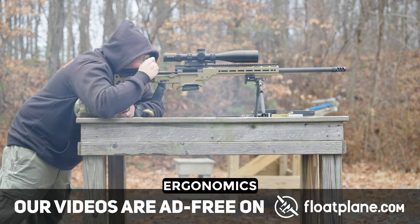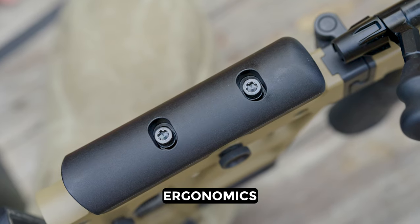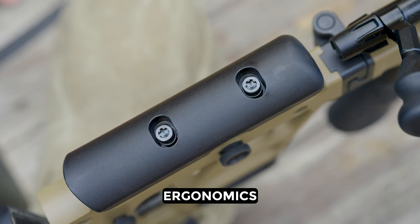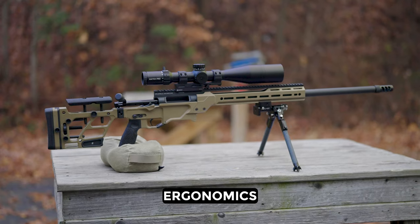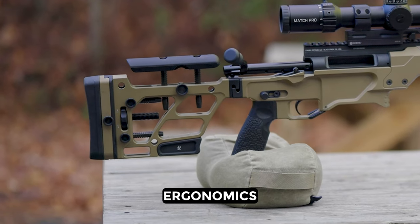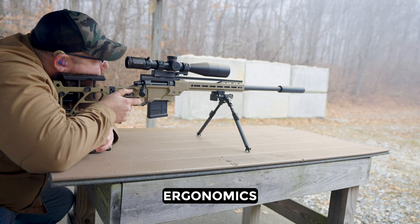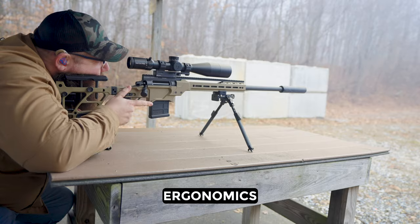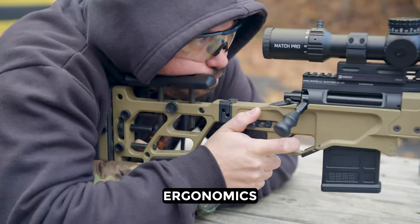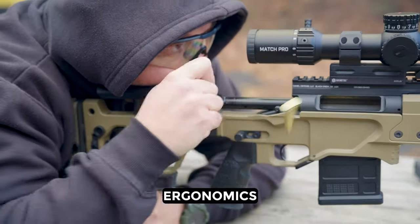For ergos, this gun is bordering on perfect for a bolt gun. I like that the stock has a cheek piece that's adjustable not just vertically but also laterally, and the actual butt of the stock has vertical adjustment too — you can adjust it out and then up and down. Then you have the thumb rest on the driver side, which is also adjustable. The only complaint came from Ben, who said he would prefer a more vertical grip. DD is using the same grip here as they do on their ARs.